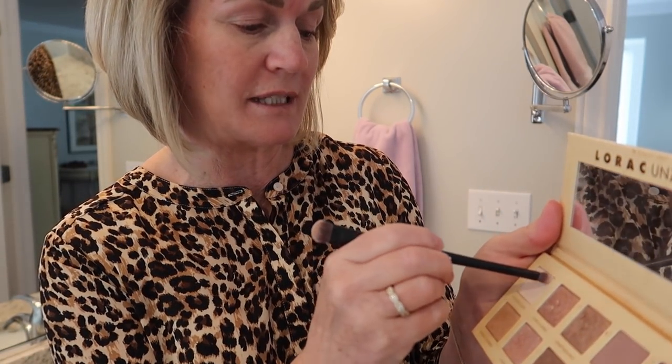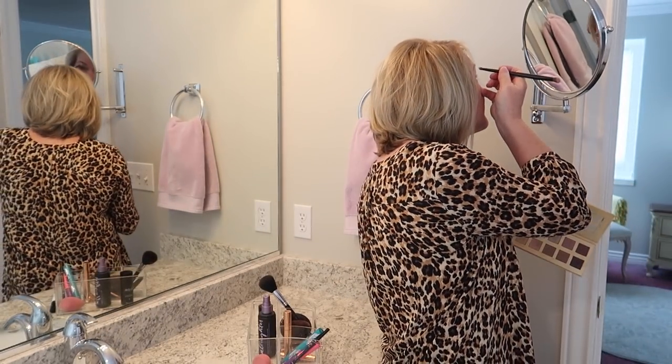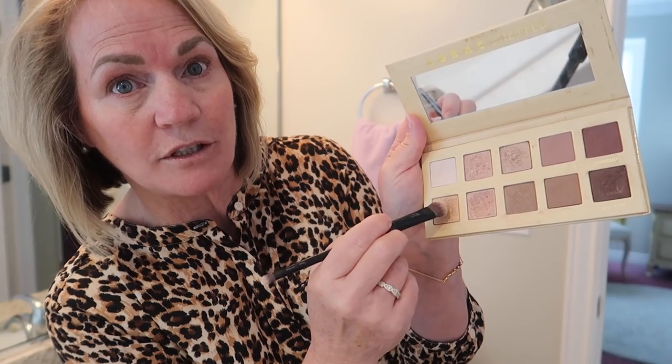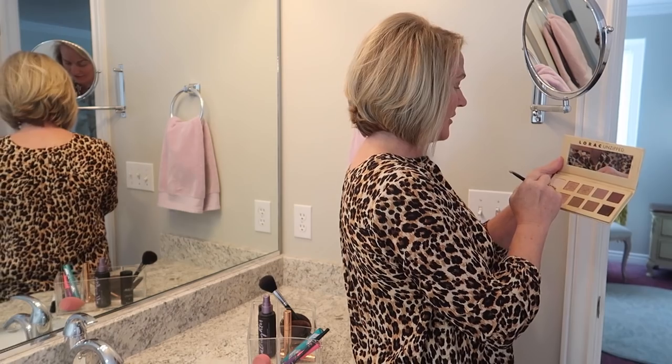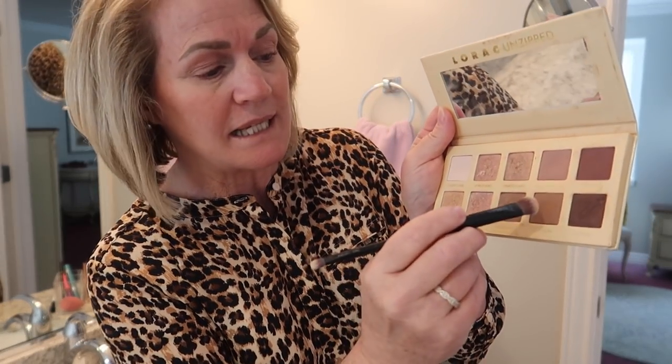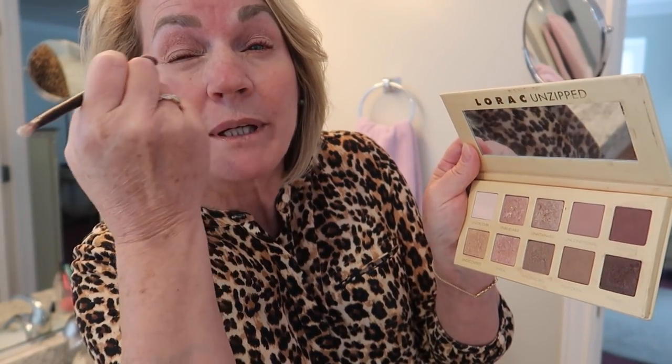The next thing I do is put a little eyeshadow on. This is the Lorac and I do still really like it. I'll put just a little up here underneath my brow, and I put a little dot right in there — I don't know why I do that, I just do. Today I'm going to pick this little bit of gold and put that right in the crease. I've watched enough of Bonnie's videos to know that she blends and blends and blends, so that's what I do. Then I take a little bit of darker brown and put it right on the eyelid.